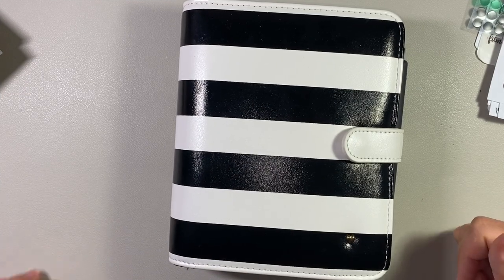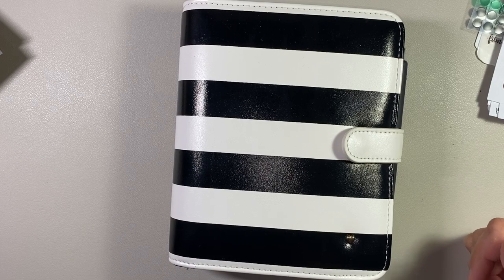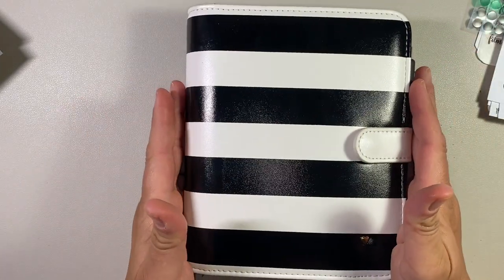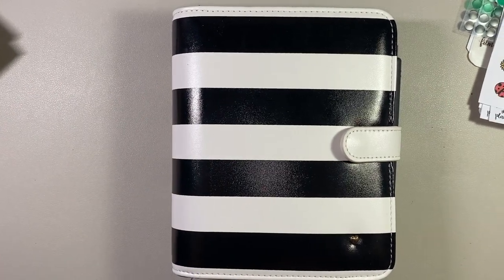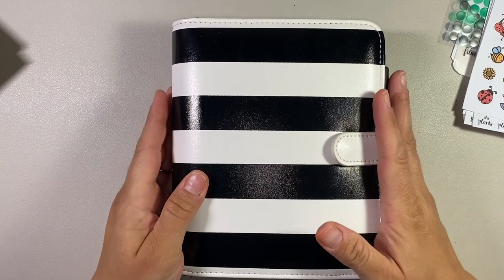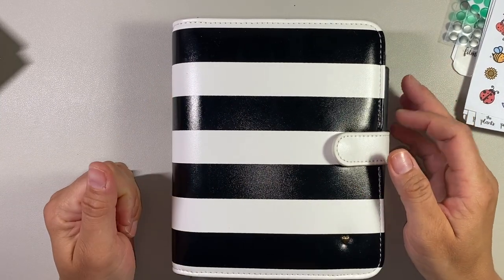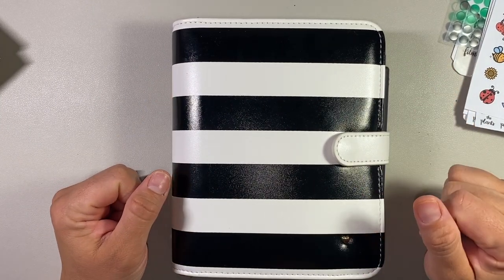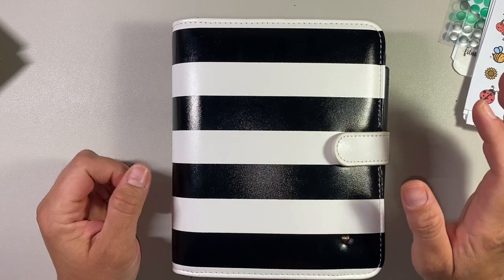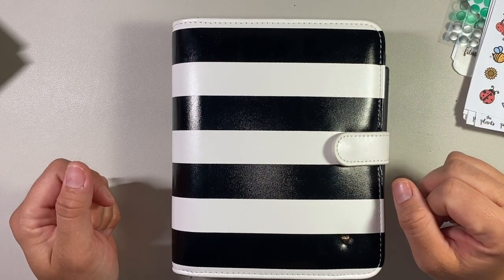Hi everybody, welcome back to my channel. My name is Sandra, if you haven't been here before. Today I'm filming a video of my cute little compact that I just recently received. This was actually a Miranda compact binder from Franklin Covey. I purchased it off of the Franklin Covey buy and sell on Facebook Marketplace. It was super cheap, and that's the only reason I got it.